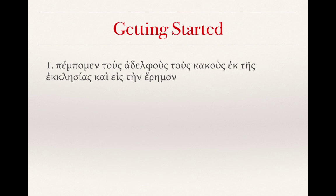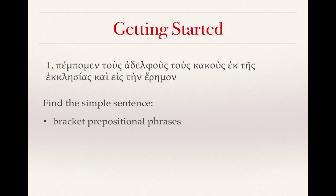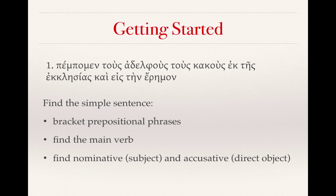Let's get started with the first practice and review exercise from Croy's textbook. I want to suggest a slightly modified strategy for more complex sentences: find the simple sentence first. I suggest that you bracket prepositional phrases — put some parentheses around them as you're working through them. Then, like in other exercises, find the main verb. Then find the nominative, which is the subject in most cases, and the accusative, which is in many cases the direct object. Then go about translating the rest of the sentence.